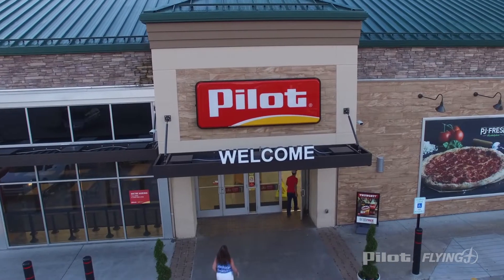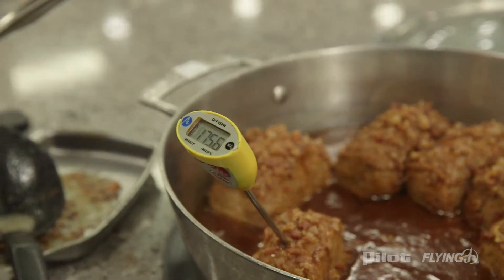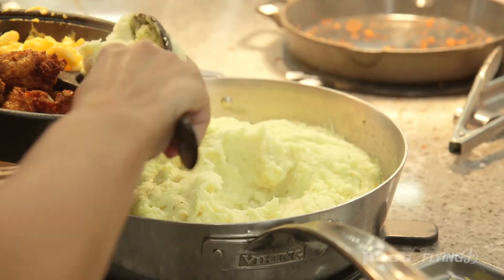When guests walk through these doors, we want to make sure that fresh food is available and that it is prepared safely for them. In the deli, we make both hot and cold foods for breakfast, lunch, and dinner. So there's always a lot going on and a lot to do.